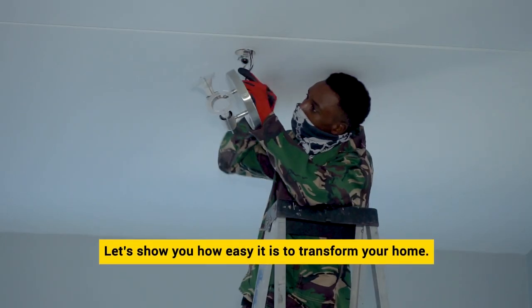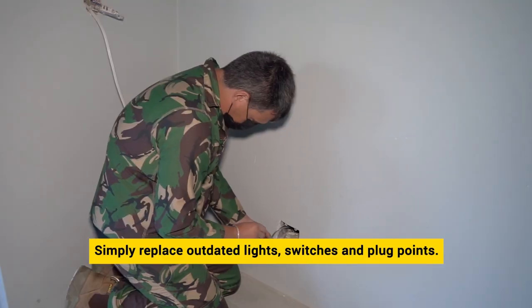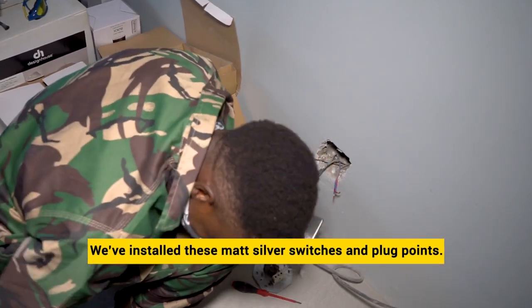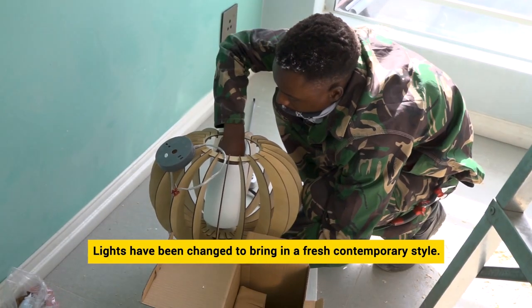Let's show you how easy it is to transform your home from drab to fab by simply replacing outdated lights, switches and plug points. We've installed these matte silver switches and plug points throughout, and all the lights have been changed to bring in a fresh, contemporary style.